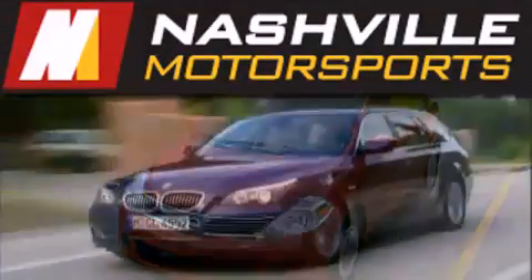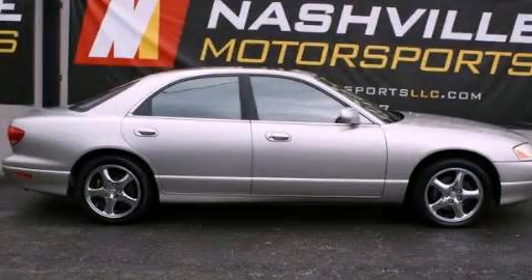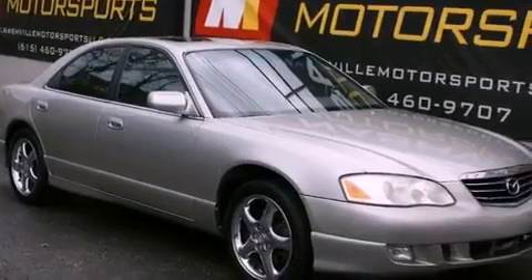Another fine vehicle offered by Nashville Motorsports. This is a 2001 Mazda Millennia. It features a six-cylinder engine and an automatic transmission.